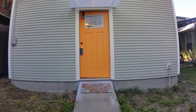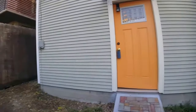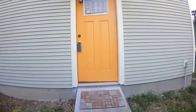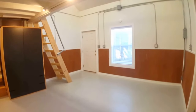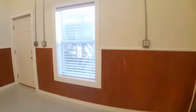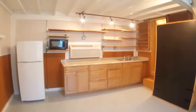We will be heading inside. We are just inside the front door. This is the common area, I guess you could say. And then just behind me is the kitchen area.